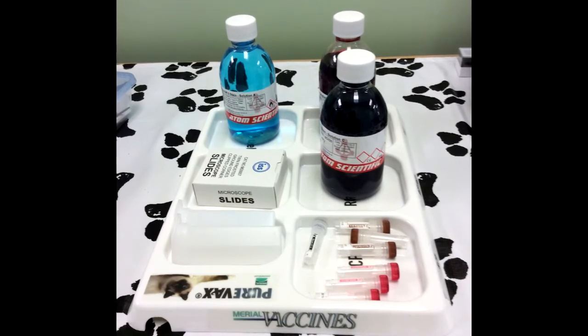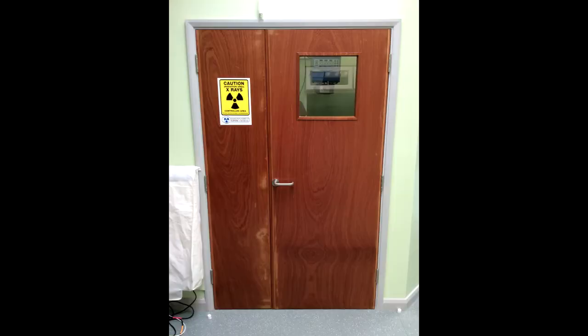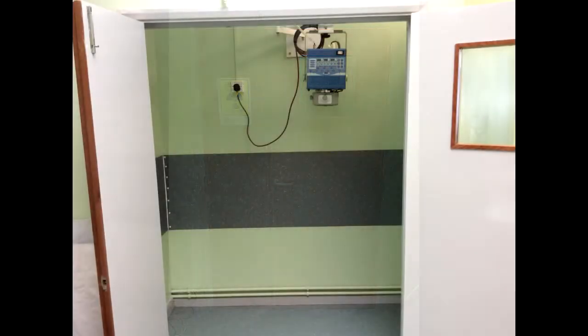We have an X-ray machine. It consists of both the equipment to fire the X-rays — the X-ray generator — and also the equipment to actually take the X-rays and develop them into digital X-ray images that we can use. All of that is equipment that needs to be paid for.